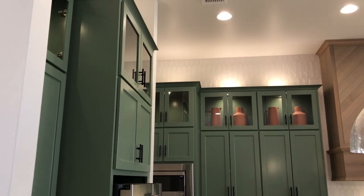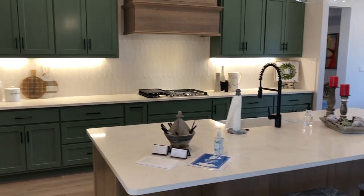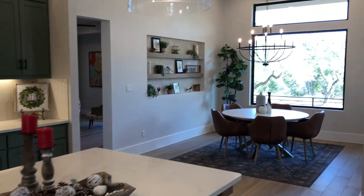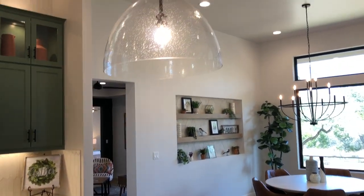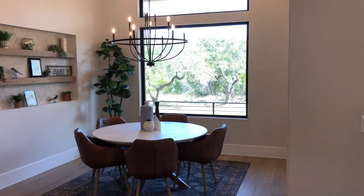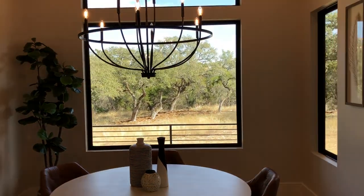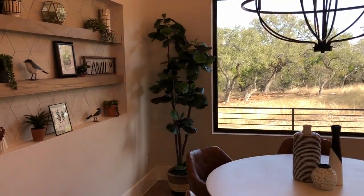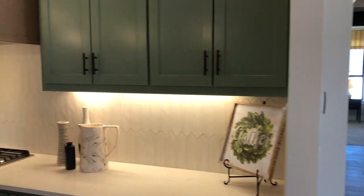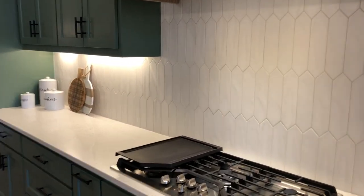They have an interesting color selection on the cabinets — you obviously get to choose your own colors, but they went with a green. I shouldn't be knocking their cabinet colors; that's my personal opinion. Look at the size of this big breakfast nook. Those are beautiful views outside of the Texas Hill Country. Nice little built-ins there. Grand Endeavor can go as high-end as you want, but you don't have to.